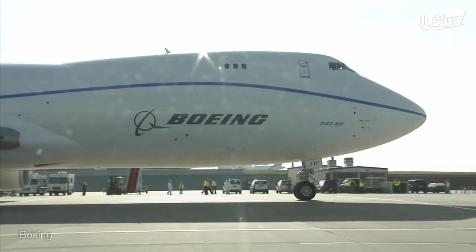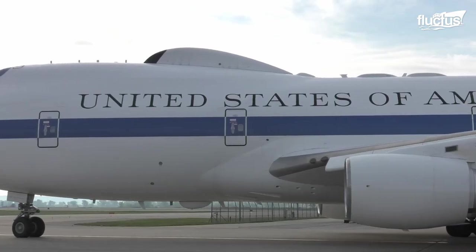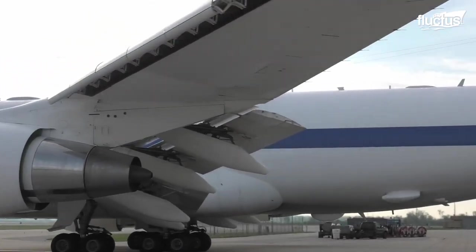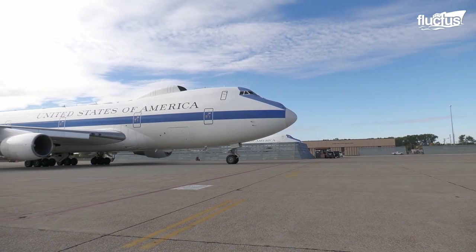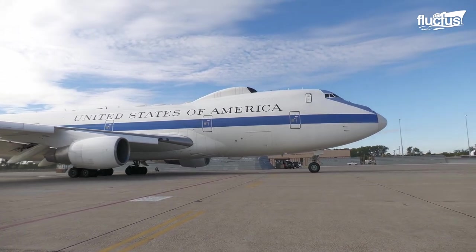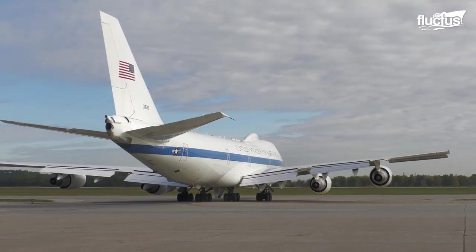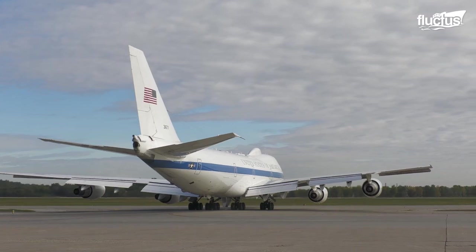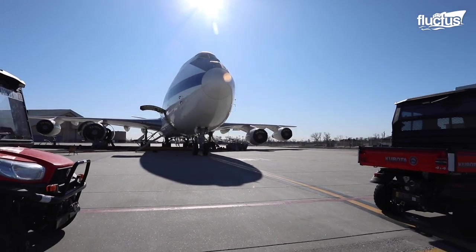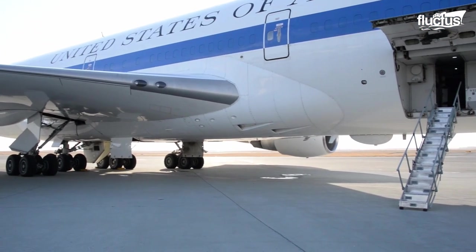Take the Boeing E-4 Advanced Airborne Command Post, for instance. This massive plane is designed specifically to act as a command and control military aircraft for the US Air Force. Essentially, this makes it a survivable mobile command center for the President of the United States, the Secretary of Defense, and other political and military VIPs in the event of a crisis. As you might expect, this aircraft has a number of highly unique capabilities.